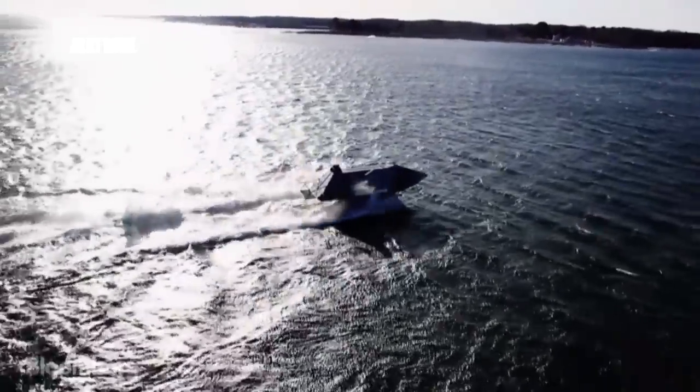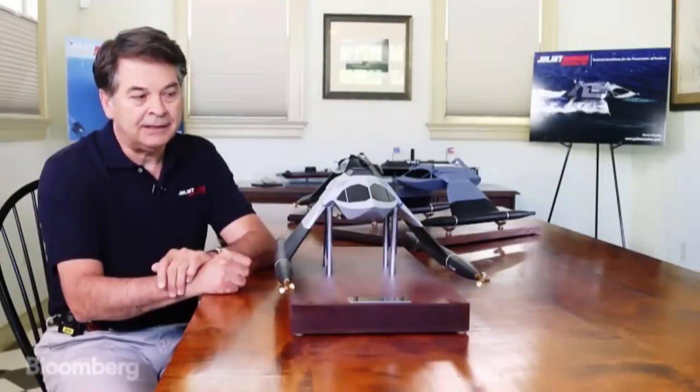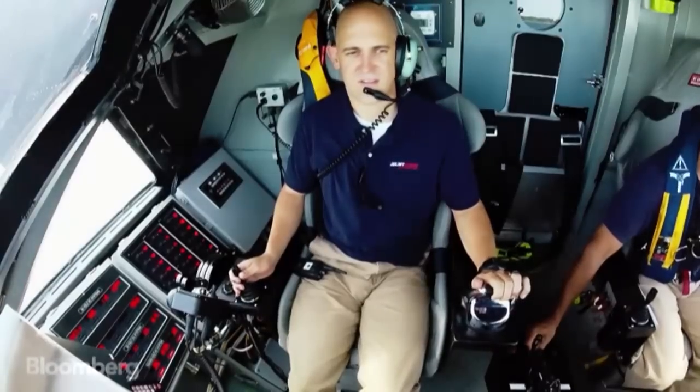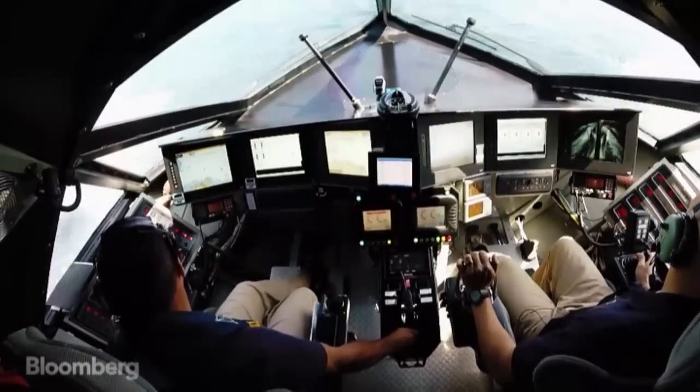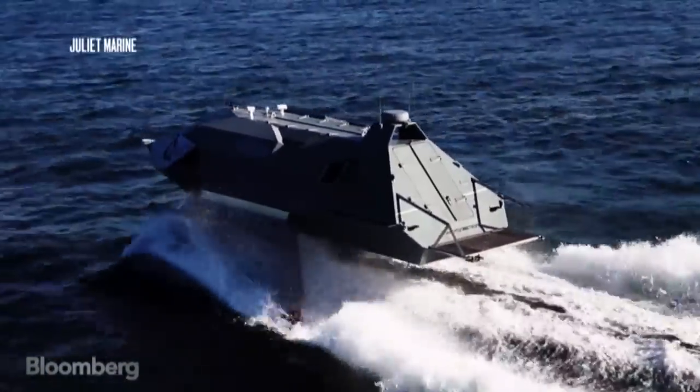Now we're primarily focused today on the defense segments internationally and domestically. But this whole form is a great opportunity for sport fishing boats, for jet skis, for high-speed boats. This technology can be employed in all those different product lines.